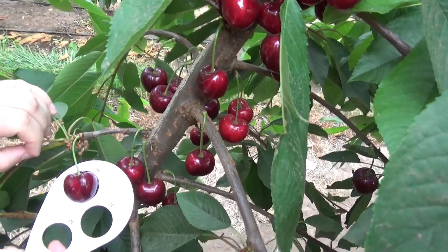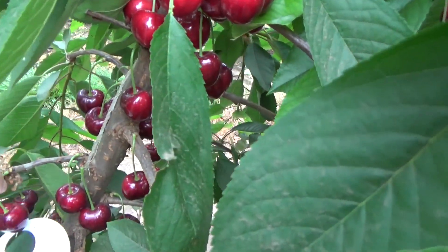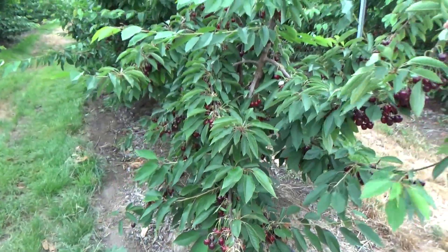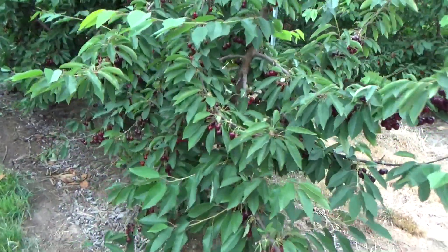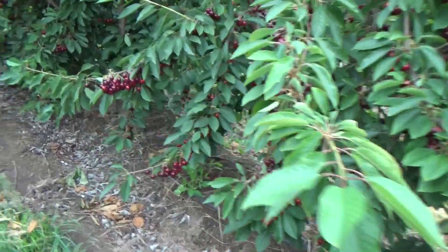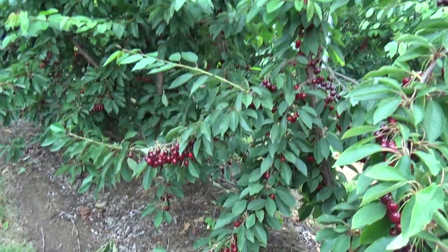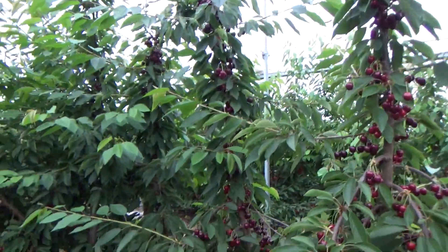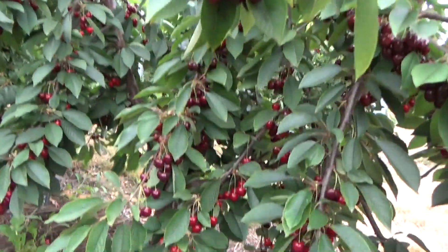Don't tell them what variety it is — we don't want everybody to know. That one's a bit weak on the end. You've got too much fruit. Too much fruit? Yeah. I've never heard someone say that. Good problem to have. Or not enough leaf area.